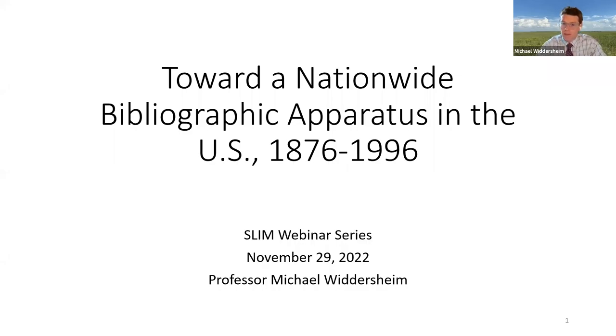Hi everyone, thank you so much for joining this webinar. My name is Michael Wittersheim. I'm an assistant professor in the School of Library and Information Management at Emporia State University. Today's presentation is part of SLIM's Continuing Education Webinar Series. Faculty in SLIM have been asked to discuss their current research interests to receive friendly and constructive feedback from peers. This webinar series is part of SLIM's initiative to offer optional and synchronous enrichment opportunities for students in what is otherwise a fully online and fully asynchronous program.